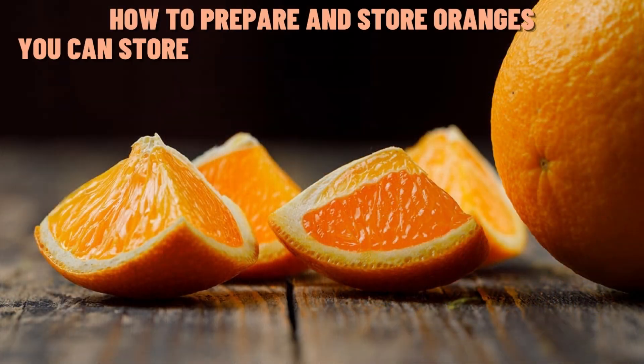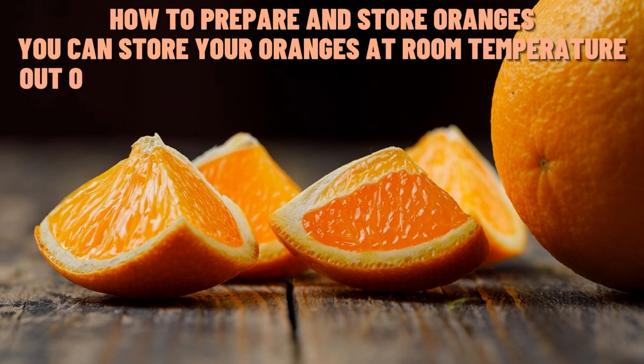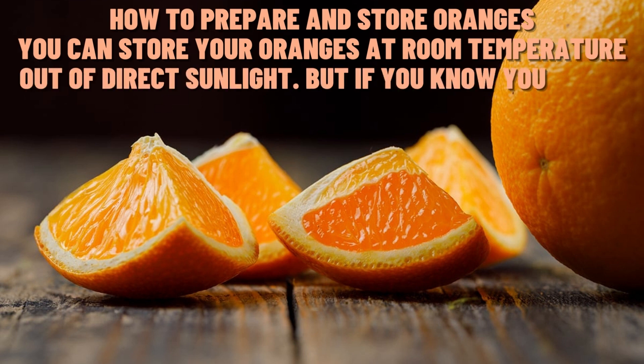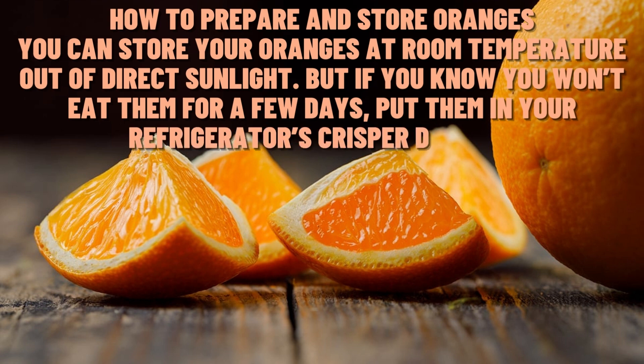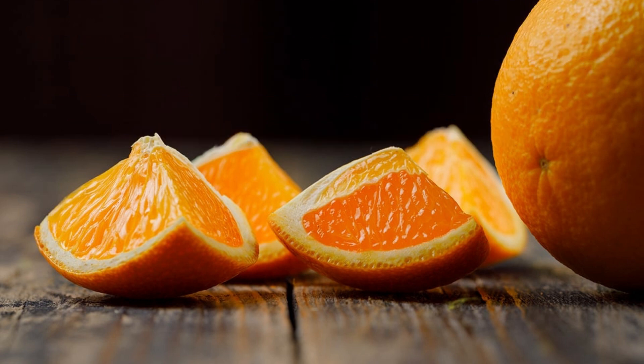How to prepare and store oranges. You can store your oranges at room temperature out of direct sunlight. But if you know you won't eat them for a few days, put them in your refrigerator's crisper drawer.